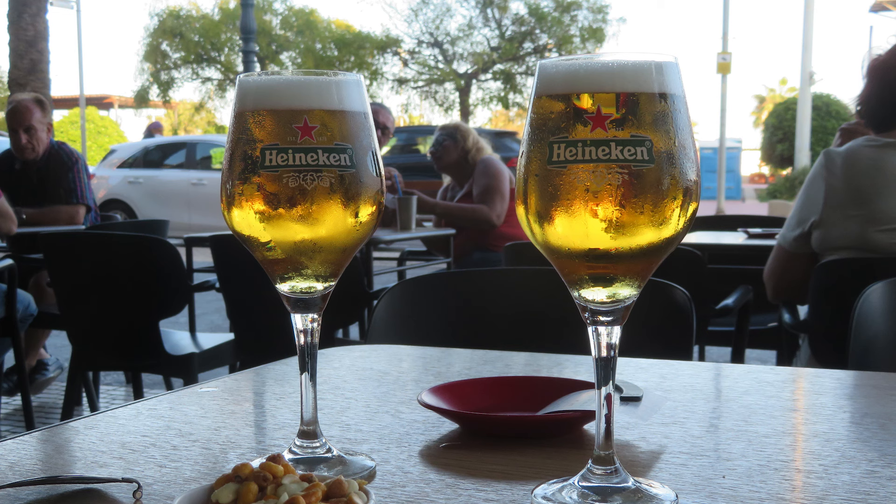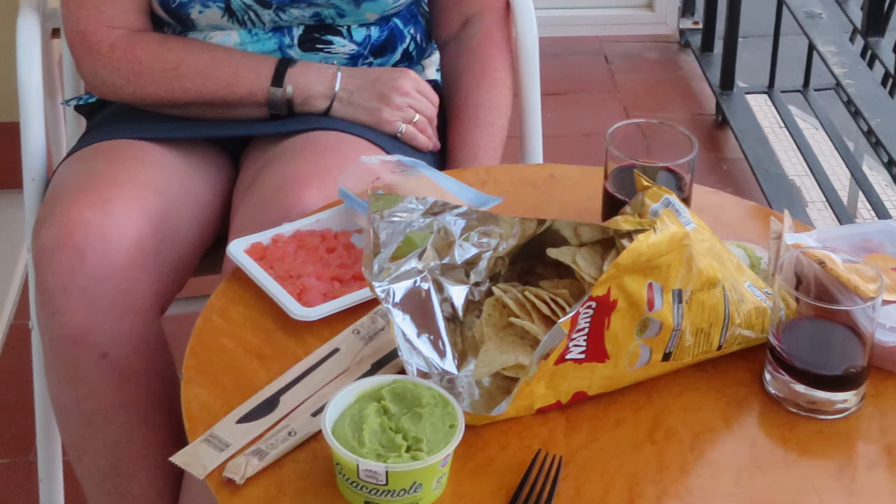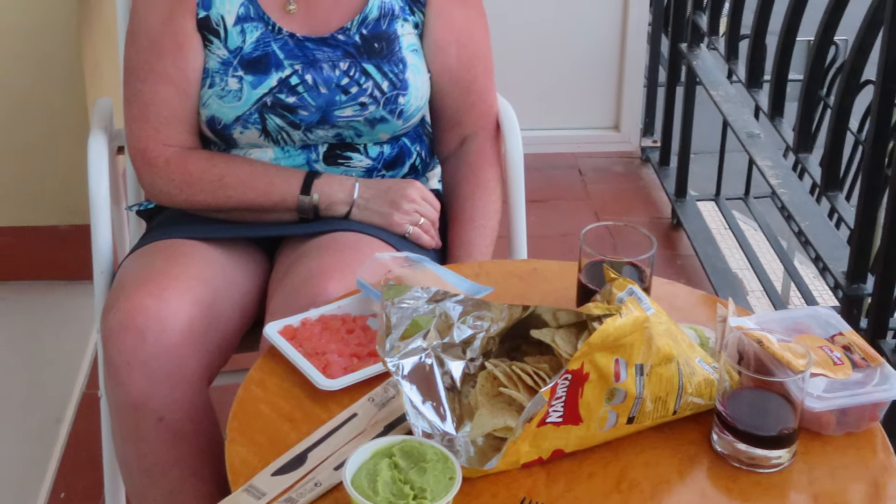After we got checked in we went for a walk around, had a little snack at a pub, then found a grocery store and picked up a few things for a light dinner on our deck, because we had a lovely deck looking out at the marina.